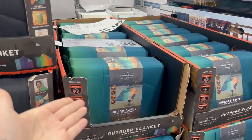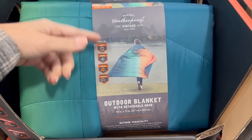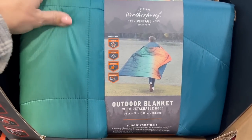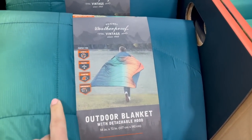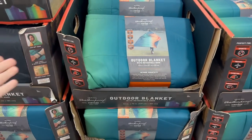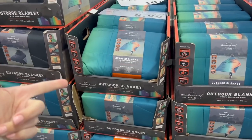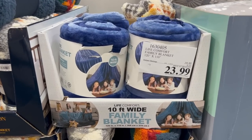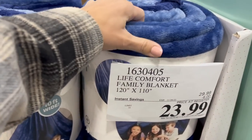In the home section now — plenty of giftable things here. This outdoor blanket is on clearance right now for $19.97. It's called an outdoor blanket but let's be honest it's a glorified sleeping bag snuggie — it has the hood on it, it is very Snuggie-esque. Snuggies once upon a time were the world's greatest gag gift over Christmas, so this could be that.